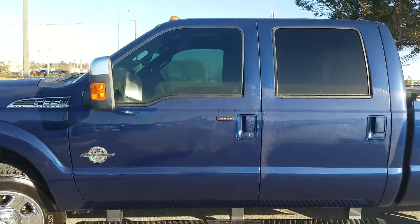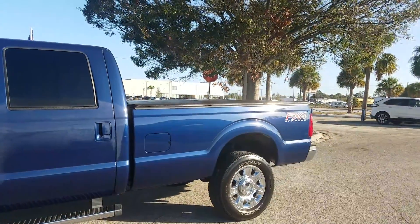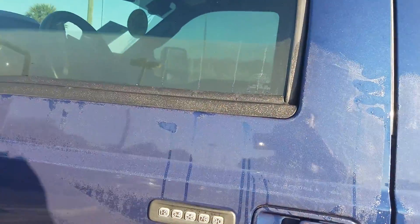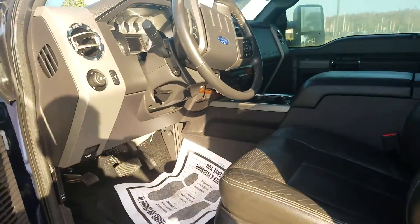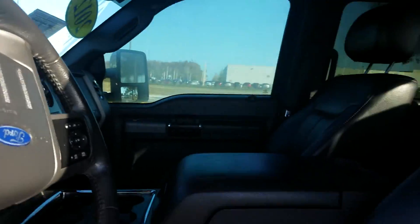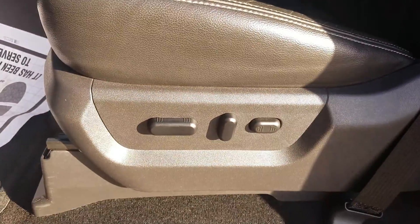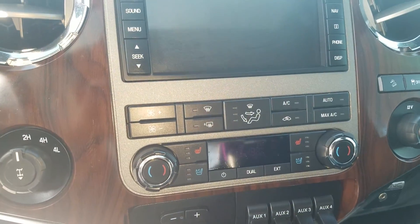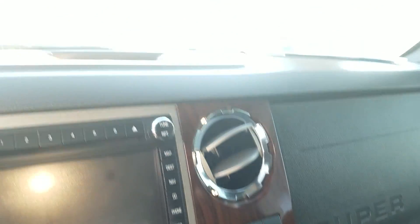Very nice, very clean, well-maintained truck. Four-wheel drive, keypad. It's got memory seats. No wear and tear, really. This has navigation, as well as the ventilated seats, as well as heated seats. It's got a sunroof.